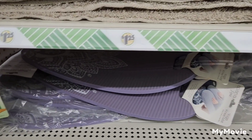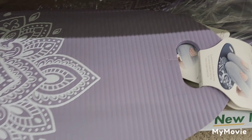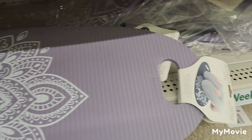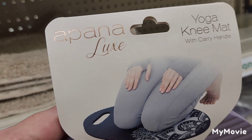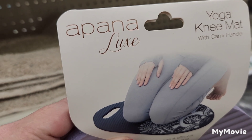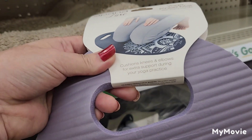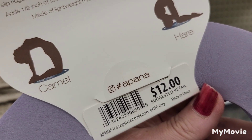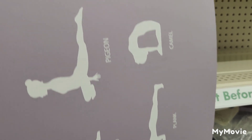Last but not least, we finally got in the yoga mats — but only in purple. They are super nice, feel cushiony, and they're the Ipana Luxe Yoga Knee Mat with Carry Handle. They're worth $12, and what I love is the back shows you poses you can do on the knee mat — a great buy for $1.25.